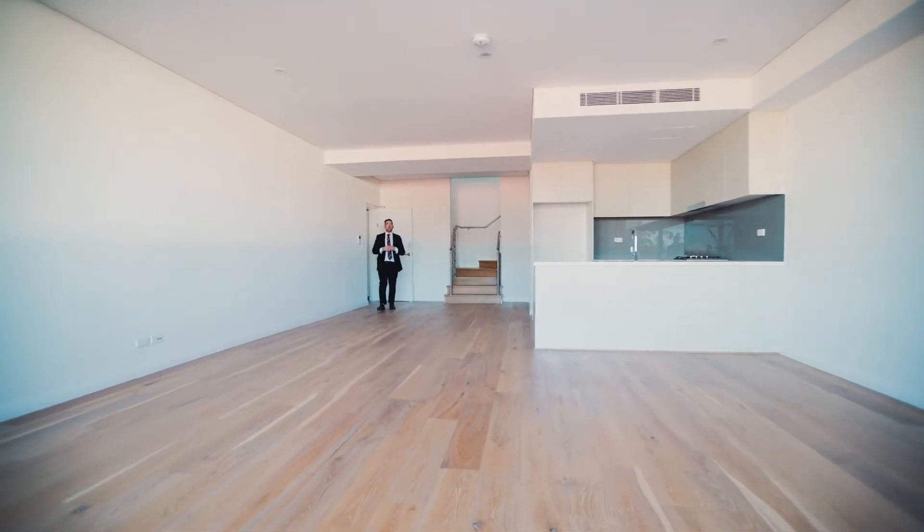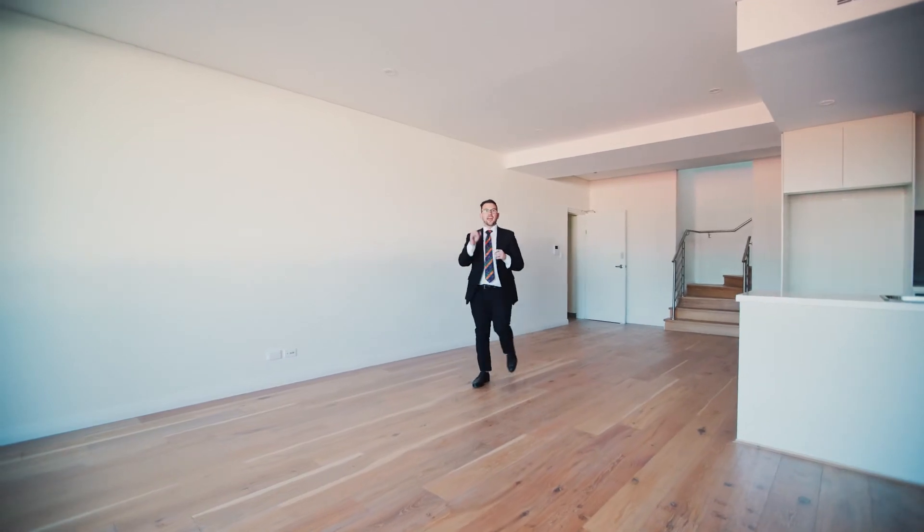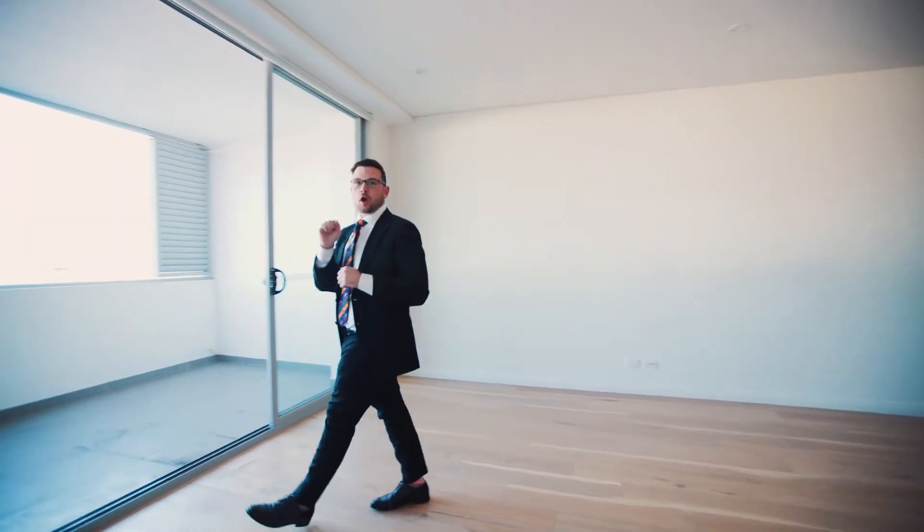This is Michael Bergio and welcome to 7-12 Roger Street, Brookvale. This is a house-sized apartment without the hassle of a full-sized home.